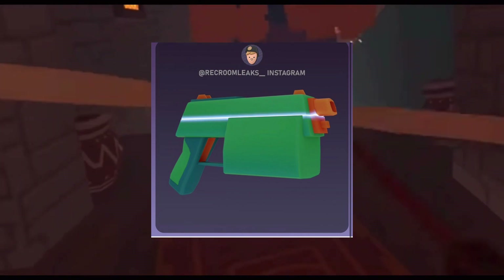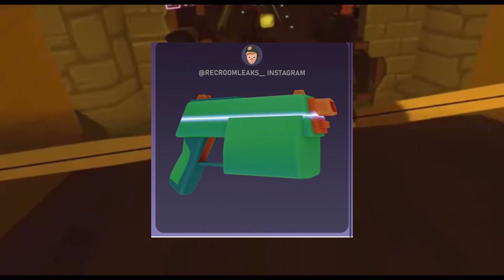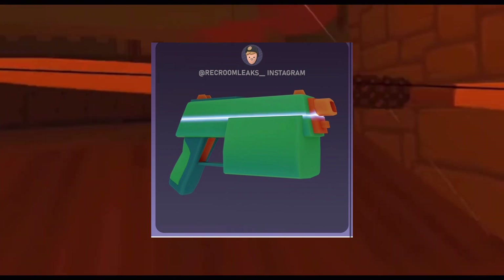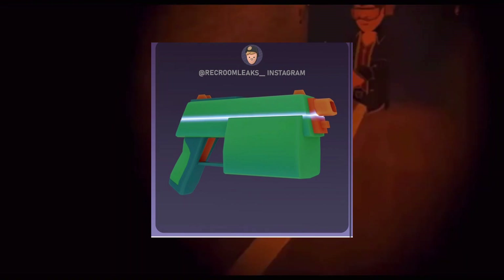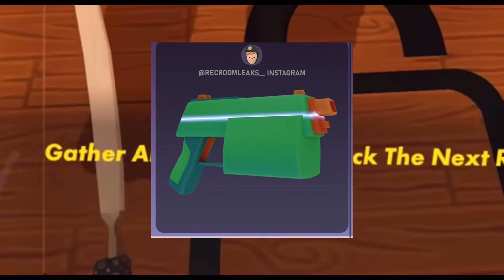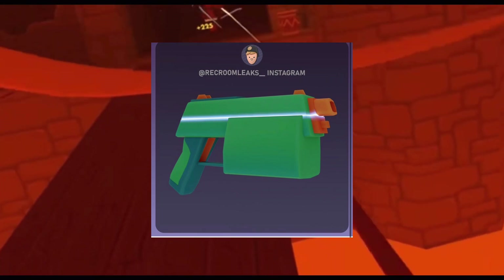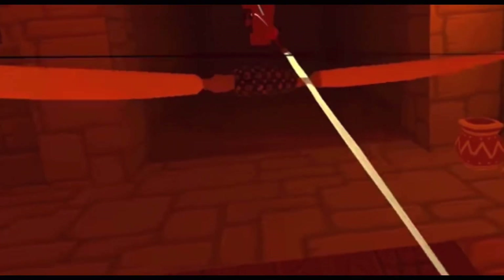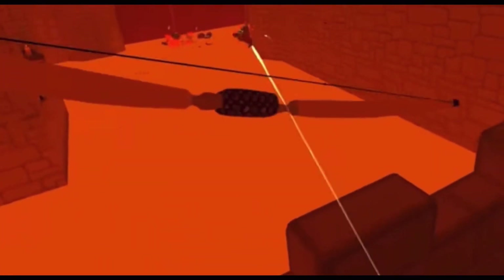So the first one that we have, and it's one I might as well talk about first because it's the first one they decided to leak, is the Android version. I don't have a photo up on screen currently as I'm recording this, but basically it's orange with a neon blue stripe. I'm not colorblind, but if it's blue tell me in the comments because I'm not sure. This one's gonna be coming out for Android. How I'm assuming these are gonna work is basically if you log on to that specific platform, you get that skin for that weapon.